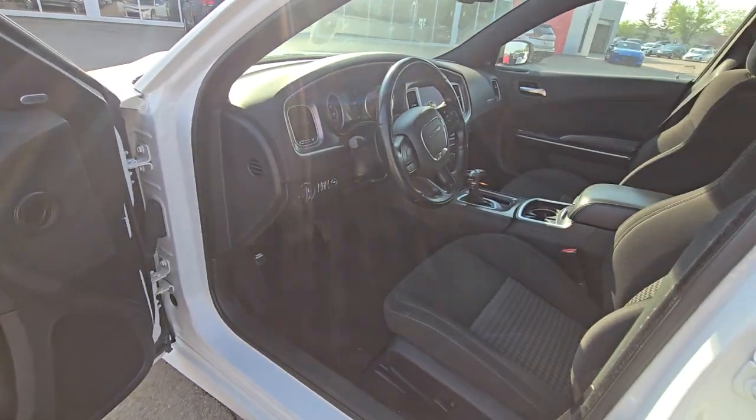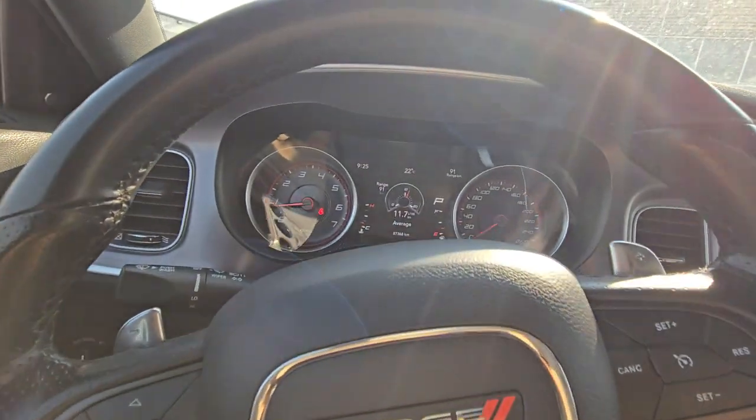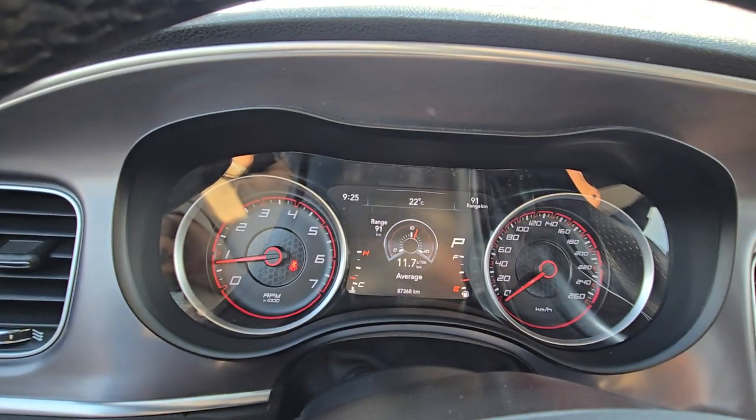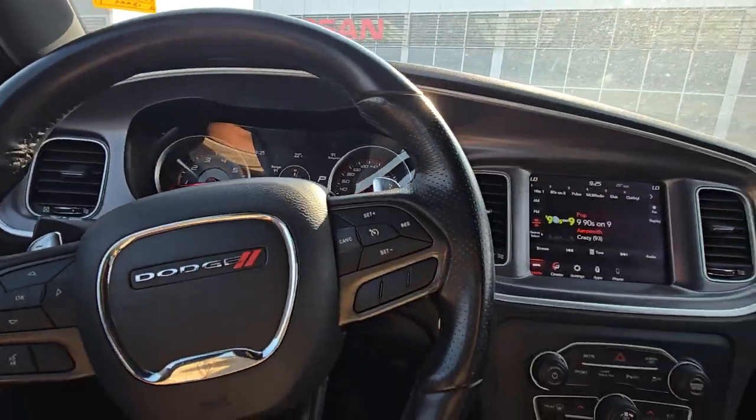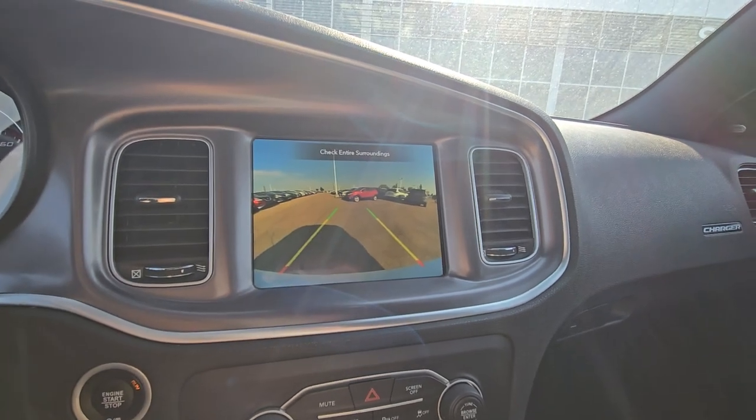All power inside. This one just comes with the Bluetooth and cruise control. 87,000 km on the vehicle. Push start button, touch screen, and back up camera.